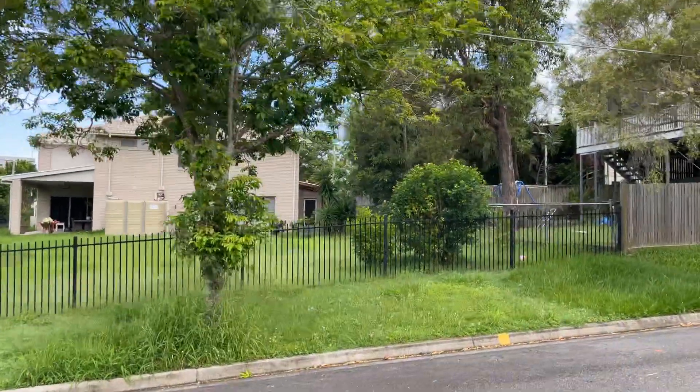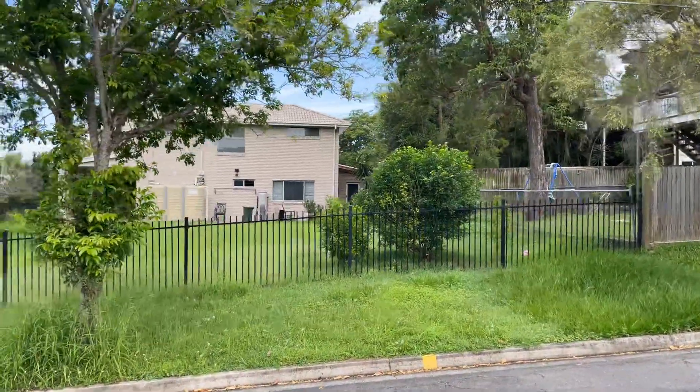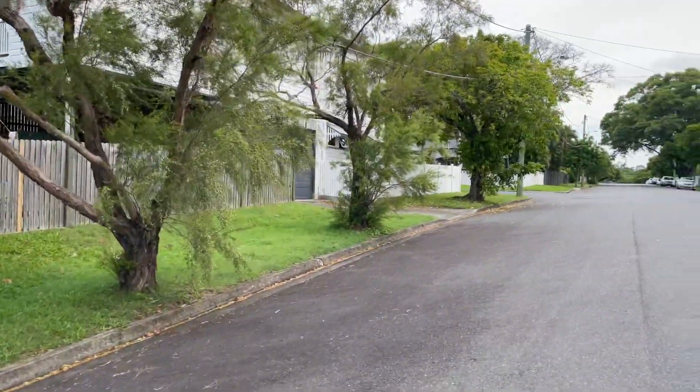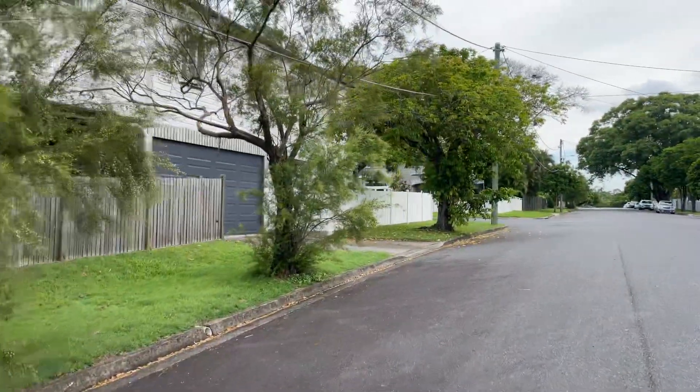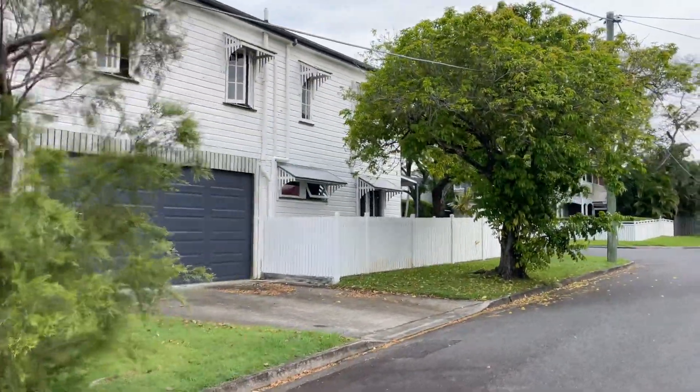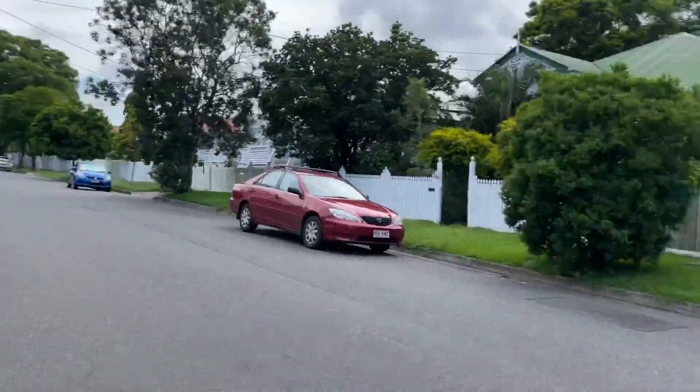You wouldn't want to live next door to this — look at that, not looking after the grass. In Australia you've got to really mow your lawns because otherwise you get midges, mozzies, rats, snakes. You've got to maintain all of that. So if you're looking at buying a house, keep that in mind.